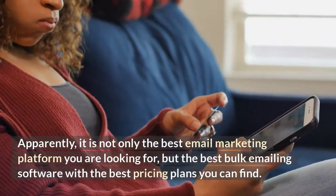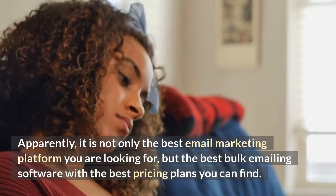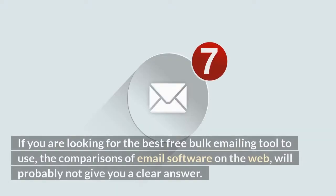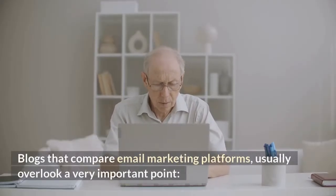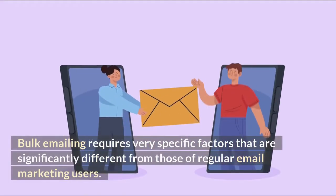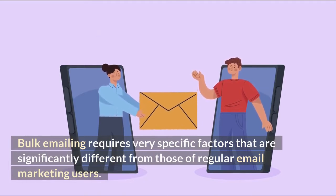Apparently, it is not only the best email marketing platform you are looking for, but the best bulk emailing software with the best pricing plans you can find. If you are looking for the best free bulk emailing tool, the comparisons of email software on the web will probably not give you a clear answer. Blogs that compare email marketing platforms usually overlook a very important point: bulk emailing requires very specific factors that are significantly different from those of regular email marketing users.